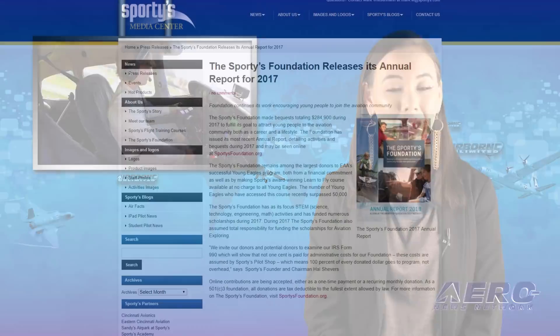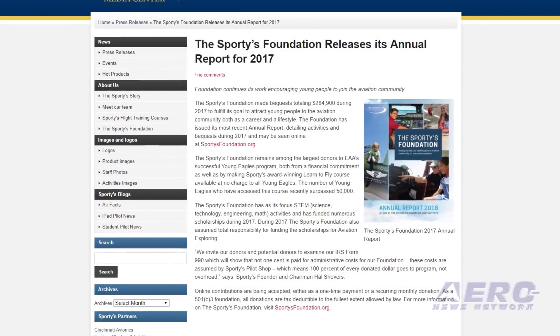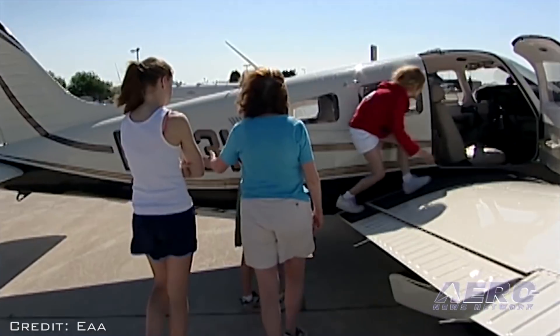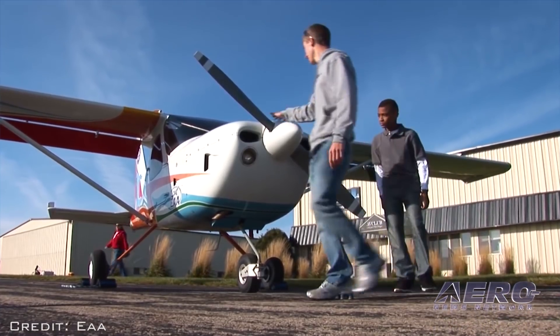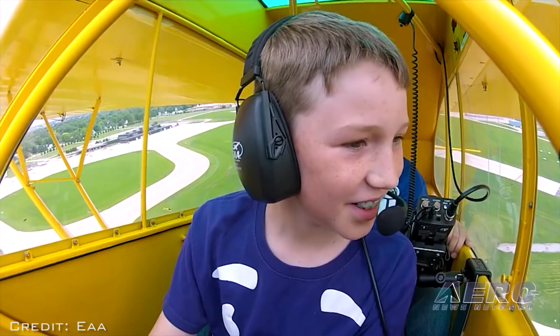The Sporty's Foundation made bequests totaling $284,900 during 2017 to fulfill its goal to attract young people to the aviation community. The foundation issued its most recent annual report, which may be seen online at sportysfoundation.org. The Sporty's Foundation remains among the largest donors to EAA's Young Eagles program, both from a financial commitment and by making Sporty's award-winning Learn to Fly course available at no charge to all Young Eagles. The number of Young Eagles who have accessed this course recently surpassed 50,000.